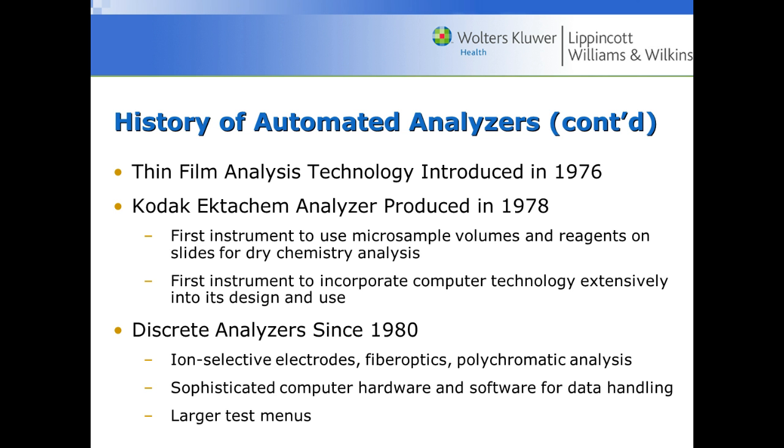Thin film analysis technology was introduced in 1976. We still use those today.